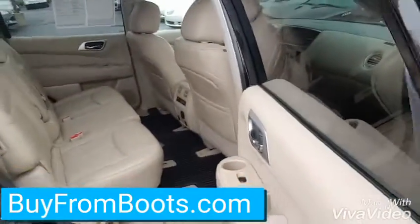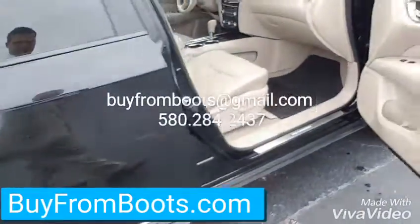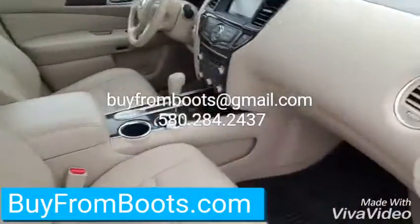There's your other side on your back seat. There's your front seat — power seat over here also.